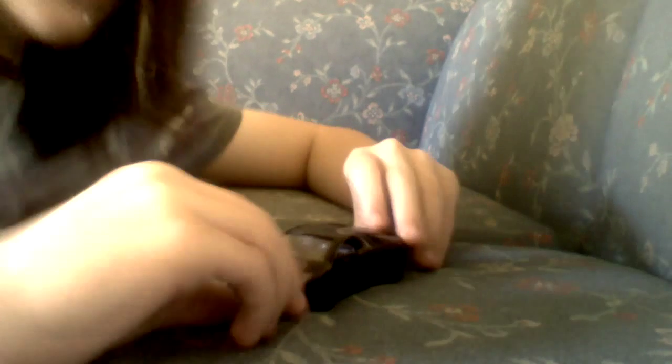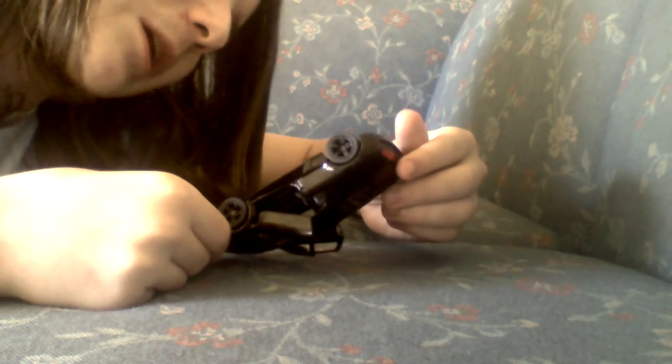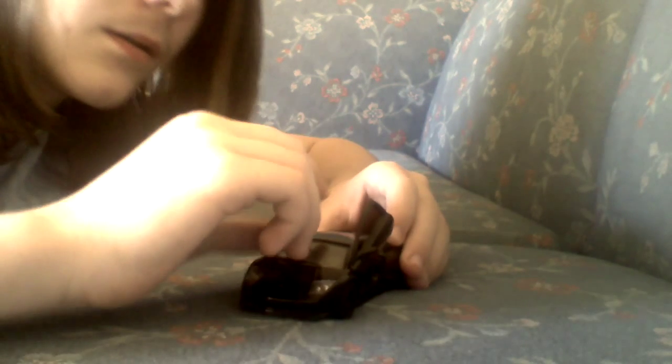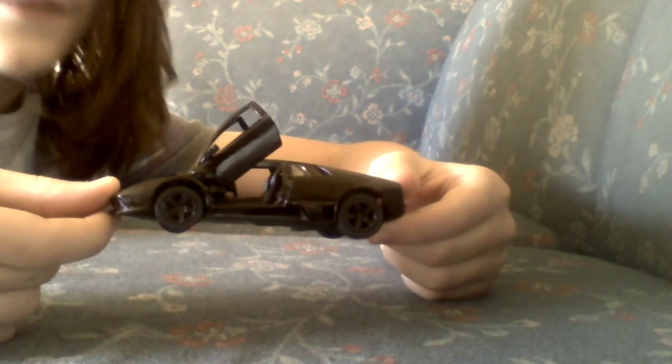Last but certainly not least, there was a stand over there that had 1:36 scale Kinsmart diecast cars. I picked up the Lamborghini Murcielago LP 640, which has the opening doors, like the real one does. It's got the black wheels on it too.